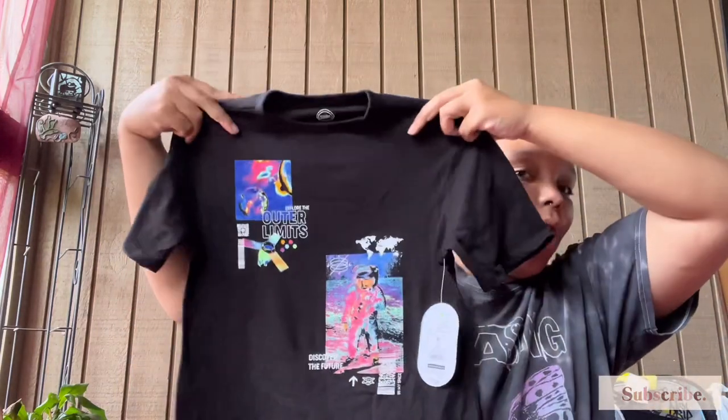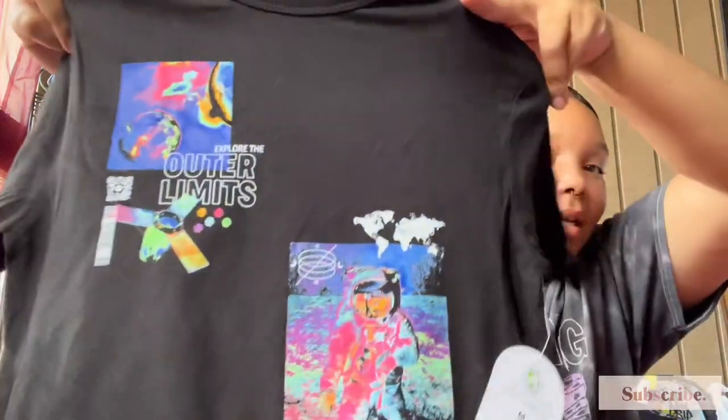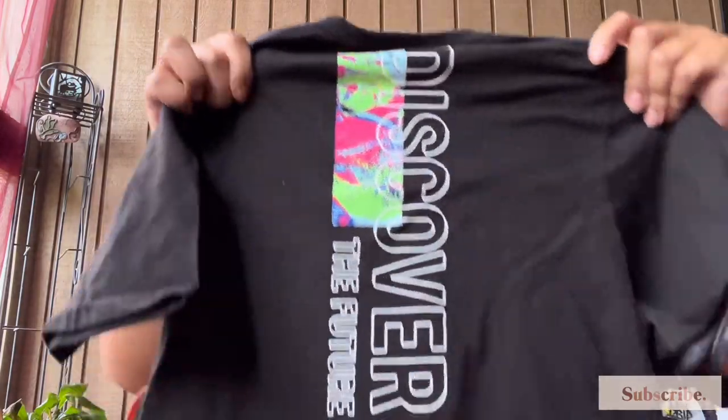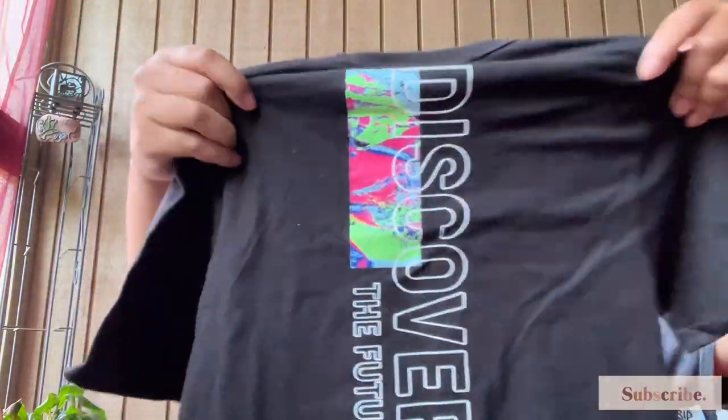I picked this next one out for him — it is all black with a little basic design on the front, a little pop of color, and it says 'Discover' on the back. Once again this is a medium, $7.48. Definitely hit the jackpot with that shirt rack. And then the last three shirts are from Target by Art Class — $10, size 8 medium.